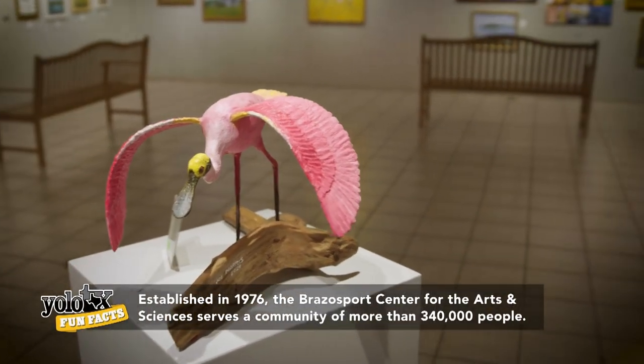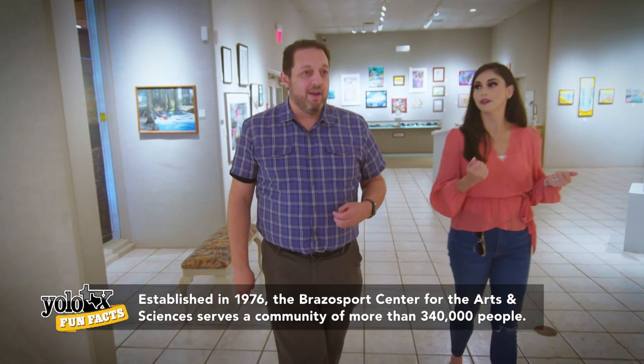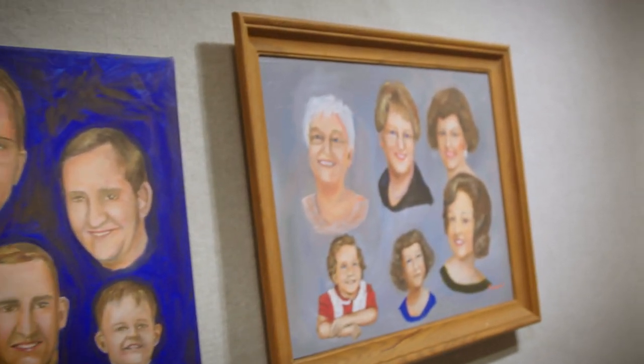This gallery space is really fantastic — it's so colorful. The artwork is just eye-grabbing. This particular exhibit happens to be our Art League's member challenge exhibit. This is their work — something we're really proud of.